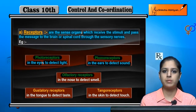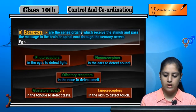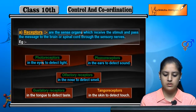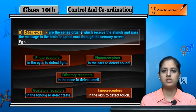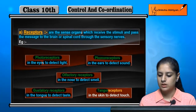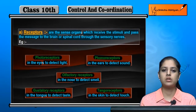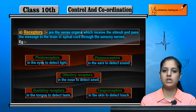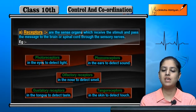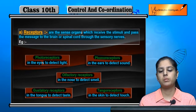The third type is olfactory receptors, which are in the nose and detect smell. The fourth is gustatory receptors, which are in the tongue and detect taste. The fifth is tangoreceptors, which are in the skin and detect touch. So there are five types of receptors which receive stimuli and send them through sensory nerves to the brain or spinal cord.